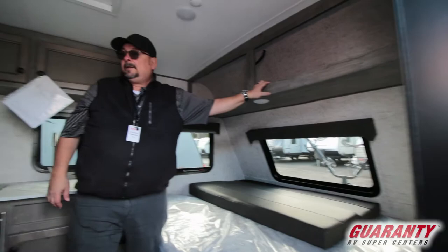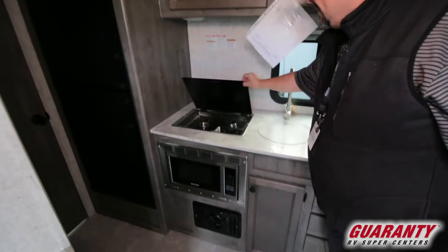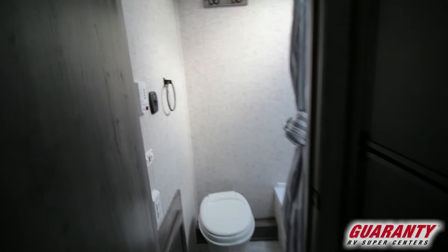There's plenty of extra space for storage. This area here has some extra storage and a place where your TV would go if you decide you want one. You've got a nice stainless sink, two-burner stove, and a microwave, plus lots of extra storage for food and all the things that you would need, and a six cubic foot fridge and freezer.